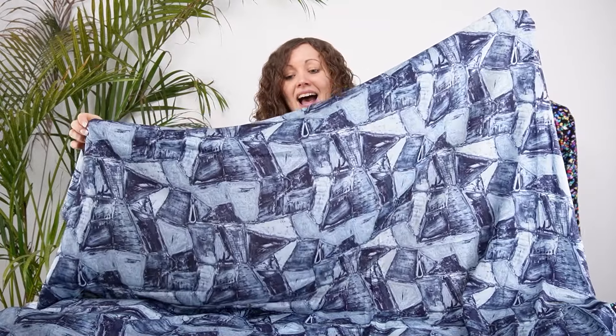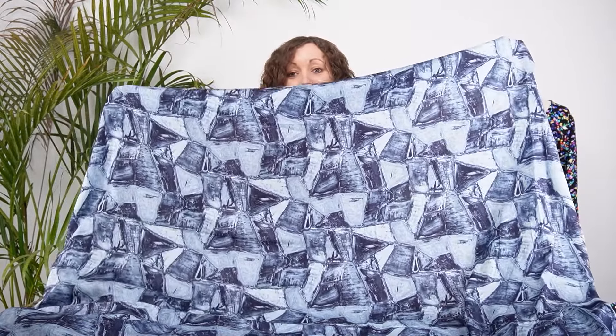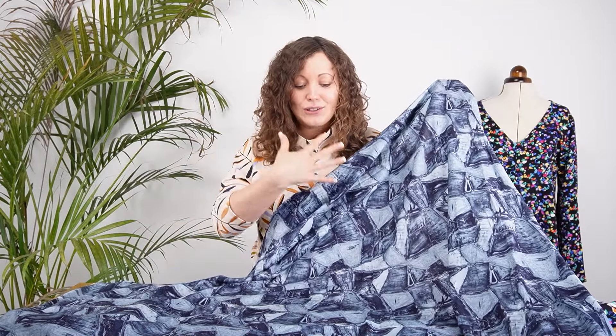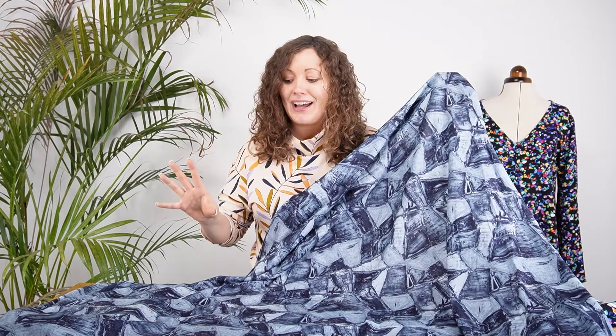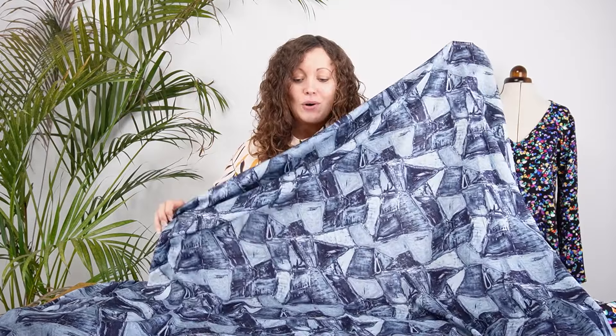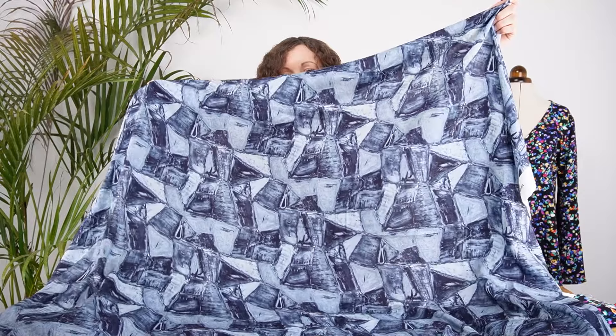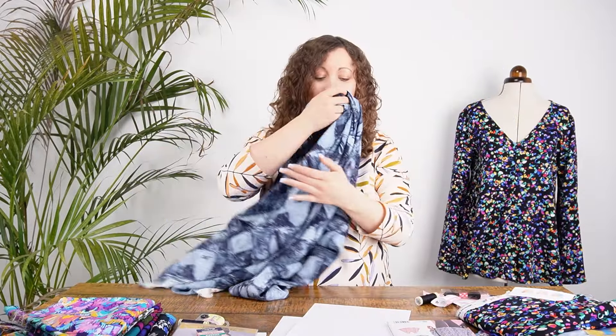The first print for the Frida kit is called Fragment Divide. It almost looks like a patchwork of denim scraps — a really unusual design with a beautiful denim blue colour palette in all different tones of the same colour. It would be absolutely gorgeous made up as a blouse.